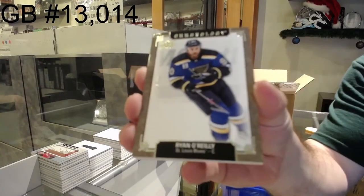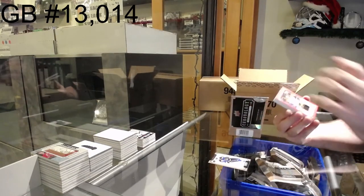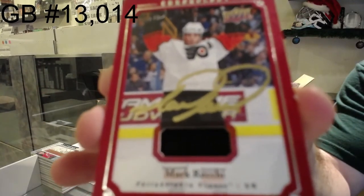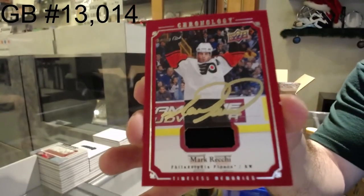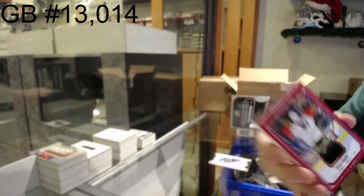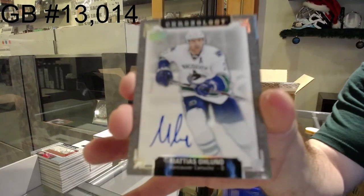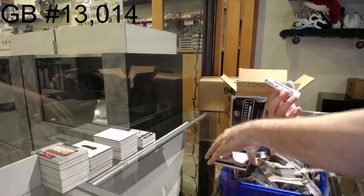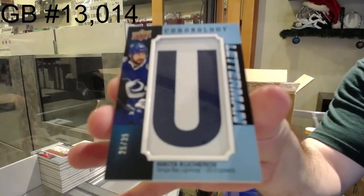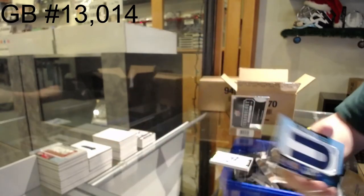We've got for the Blues to 222, Ryan O'Reilly. For the Flyers, a timeless memories — I don't know if that's a jersey auto or patch, whatever it is — Mark Recchi, Philadelphia Flyers. For the Vancouver Canucks, Matias Oland. And we've got a letterman for the Tampa Bay Lightning, Nikita Kucherov to 35 — Tampa Bay letterman auto out of 35.